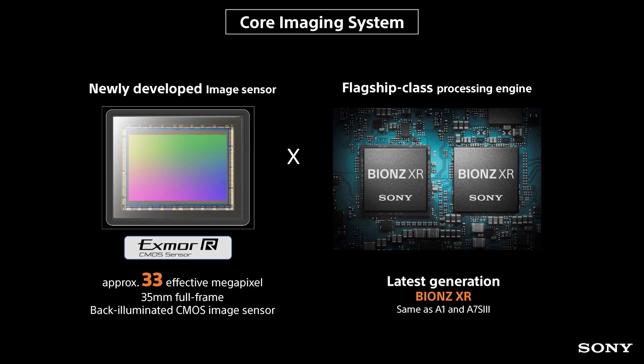In the new camera we've jumped up to 33 megapixels, and it's got the same processor as the a1 and the a7S Mark III, so you've got that image quality and a lot of the grunt that you're getting in a much higher-end camera.